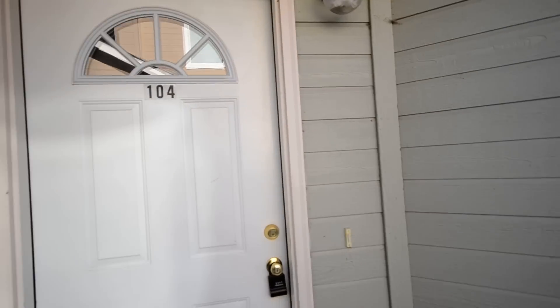This is 6715 Morris Hill, number 104. It's a two-bedroom, two-bathroom with one bedroom up and one bedroom down.